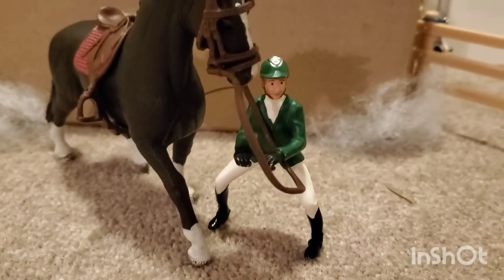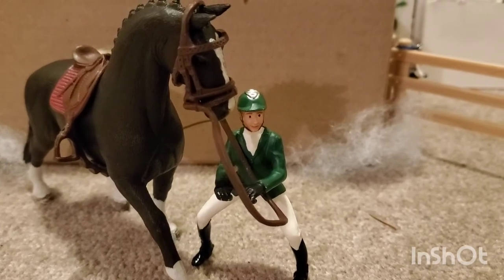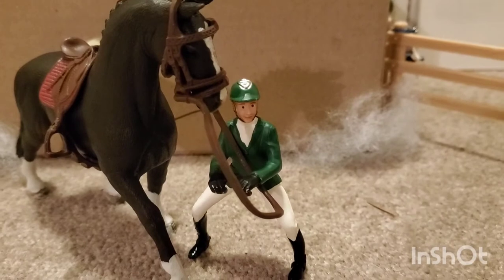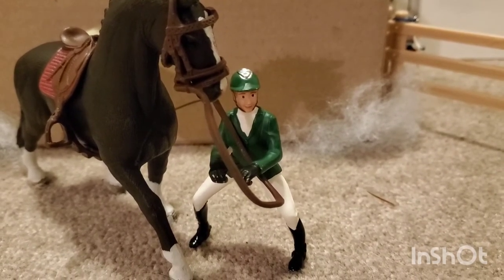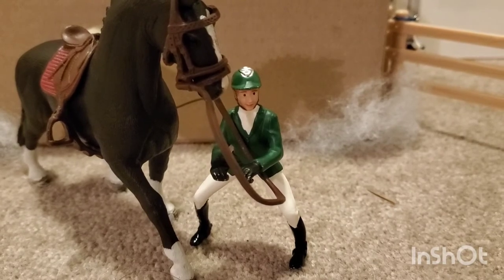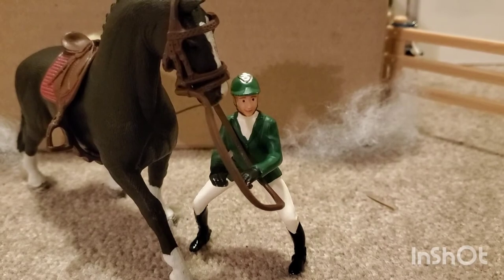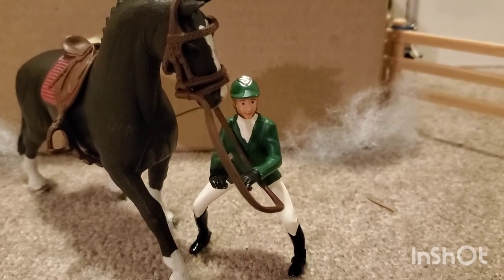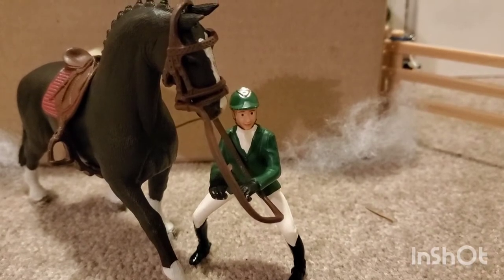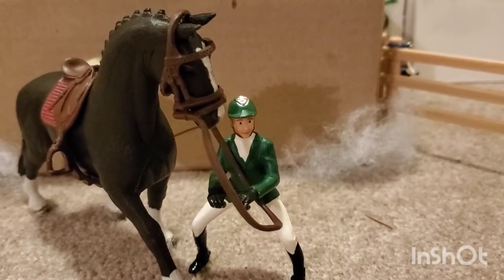My instructor is just finishing up a lesson right now so I'm going to tell you a little bit more about Venus and me while we wait. I got Venus three years ago — she was a birthday present. I had been riding for two years before that. I never really found a horse that I liked before her. There were some good lesson horses that I rode but none of them were for sale so I was never able to buy any of them.